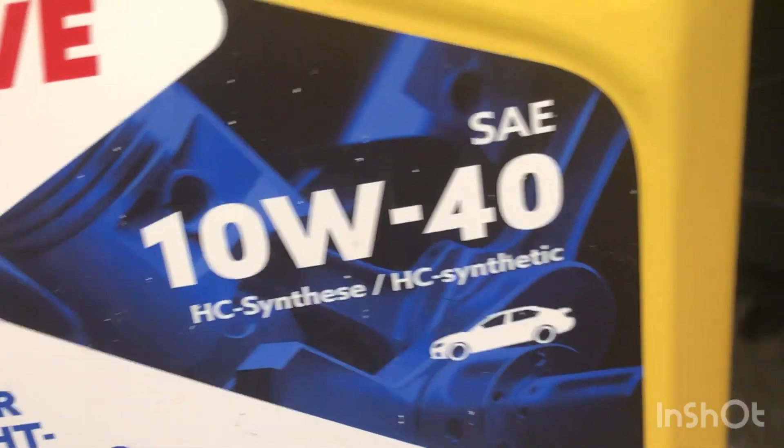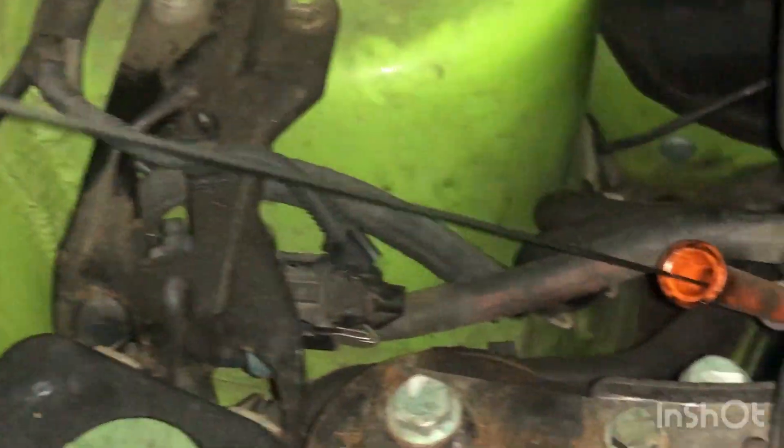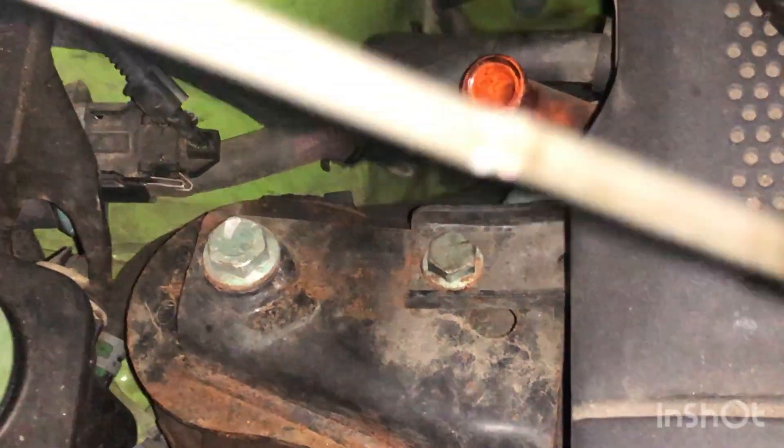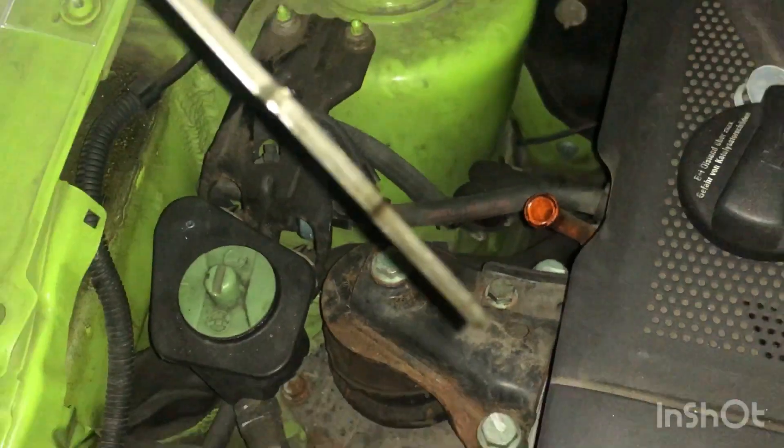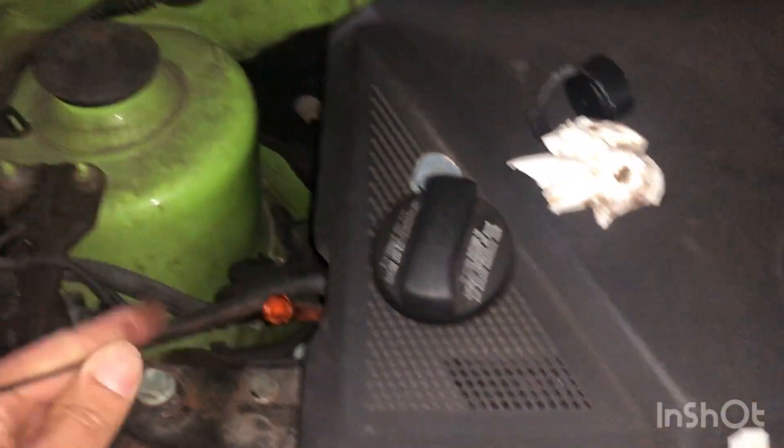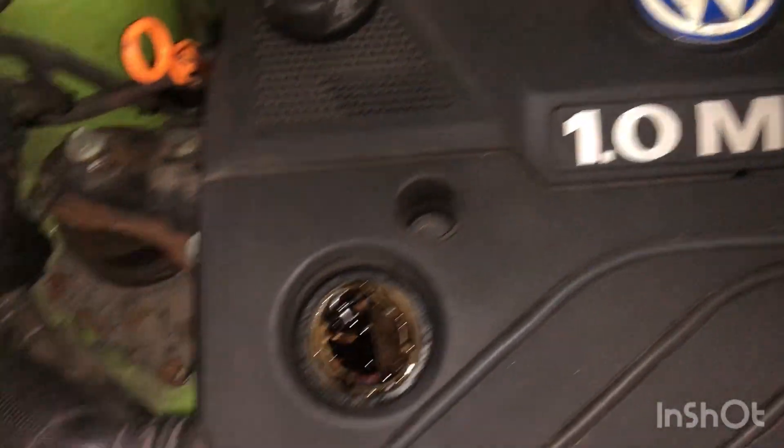I'm filling up the oil in my car — it's this oil here — and somehow it's leaking underneath. It's a VW Lupo, built in 2002 I think, and there's pretty much no oil in there, nothing. So I'm just going to top it up.